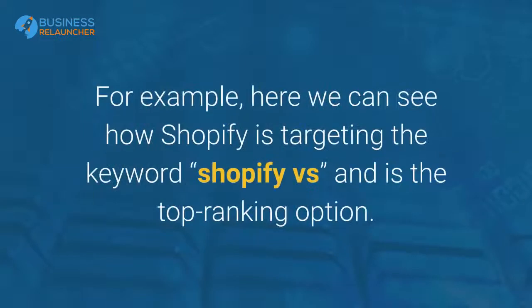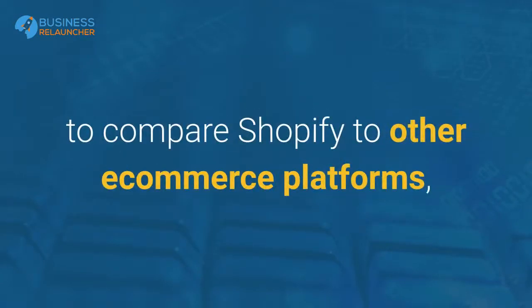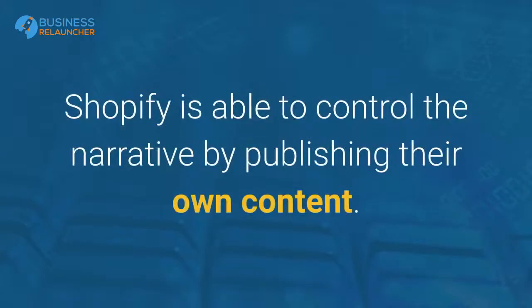For example, here we can see how Shopify is targeting the keyword 'Shopify versus' and is the top ranking option. So even though the search intent may be for users to compare Shopify to other e-commerce platforms, Shopify is able to control the narrative by publishing their own content.